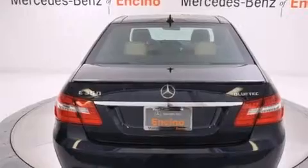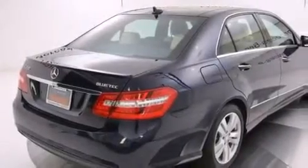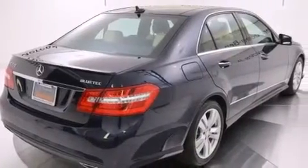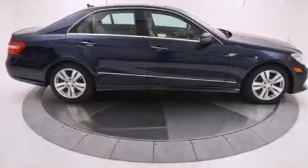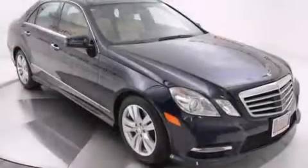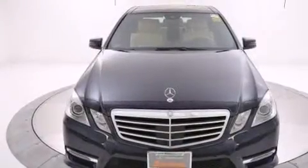Its top features and packages include the Premium 2 package, the Driver Assistance package, Bluetooth cell phone integration, a sunroof, a front and rear multi-link suspension, a turbocharger, traction control and stability control systems, run flat tires, and a tire pressure monitoring system.